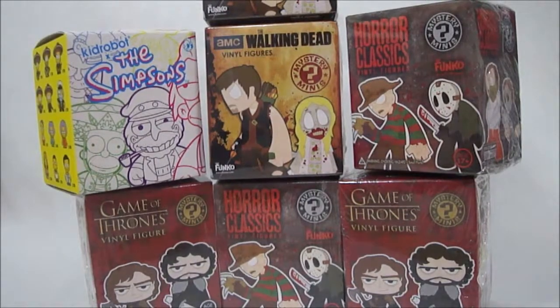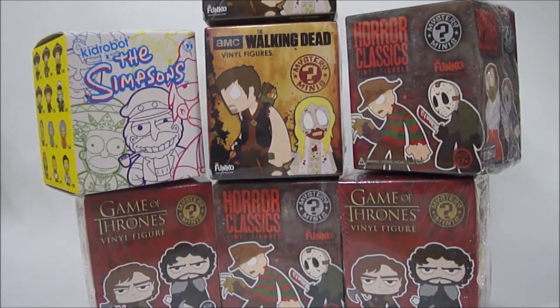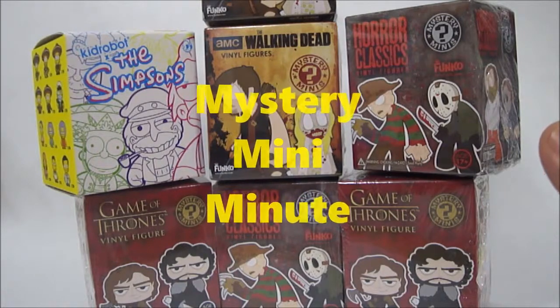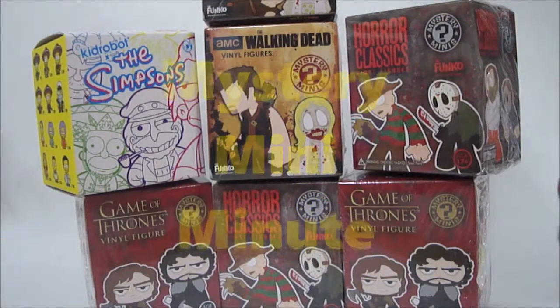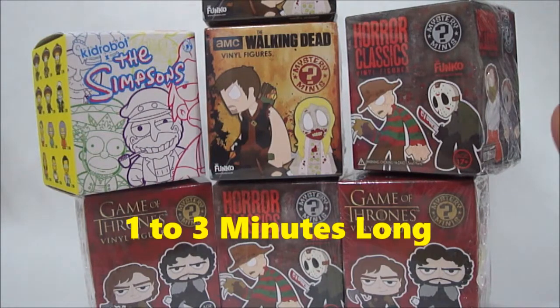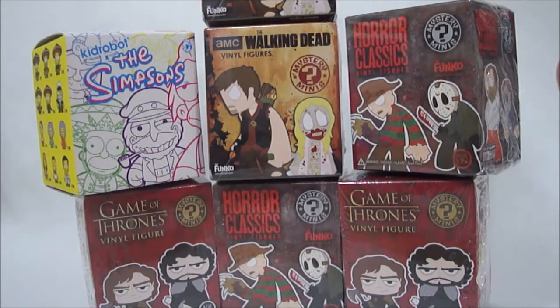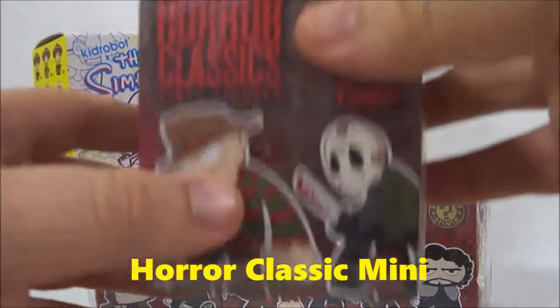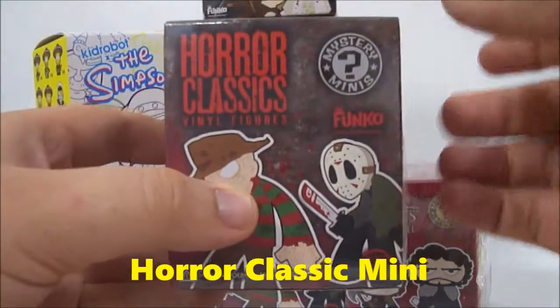Hello everybody, I'm back. I want to give you a heads up — I'm going to start a new segment and it's going to be called the Mystery Mini Minute. This video will probably be between one minute and three minutes; it just depends on how long it takes me to open the box and get the mystery figure out for you and show you. We're going to start with Horror Classics today and we'll feature one in each video.